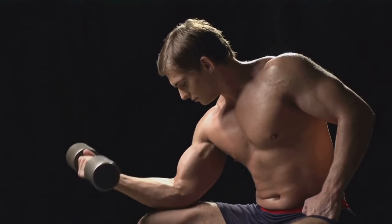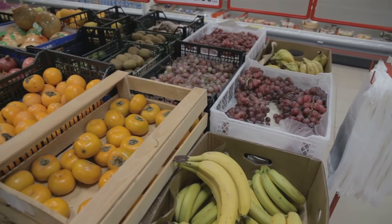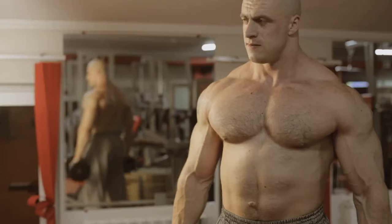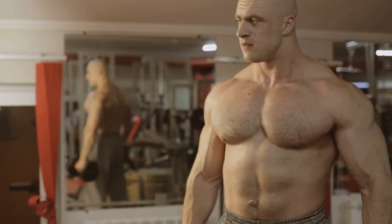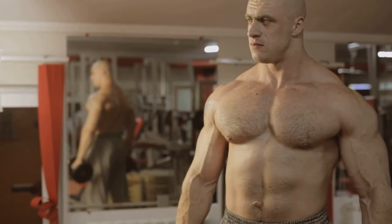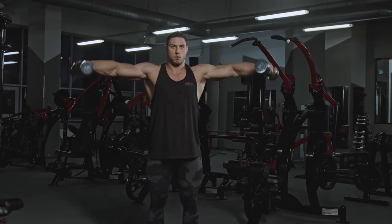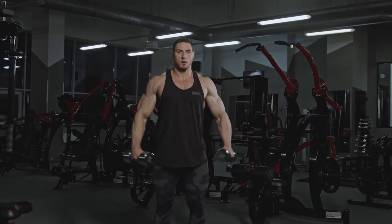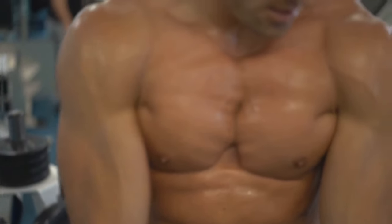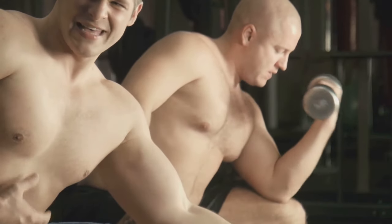Bulking is not simply about eating everything in sight — it requires a calculated approach to ensure healthy and sustainable weight gain. By following a structured plan that combines proper nutrition, training, and recovery, you can maximize muscle growth while minimizing fat gain. Embark on this journey as we delve into the science-backed principles of bulking and provide you with the tools you need to achieve your fitness goals and build the physique you've always desired.